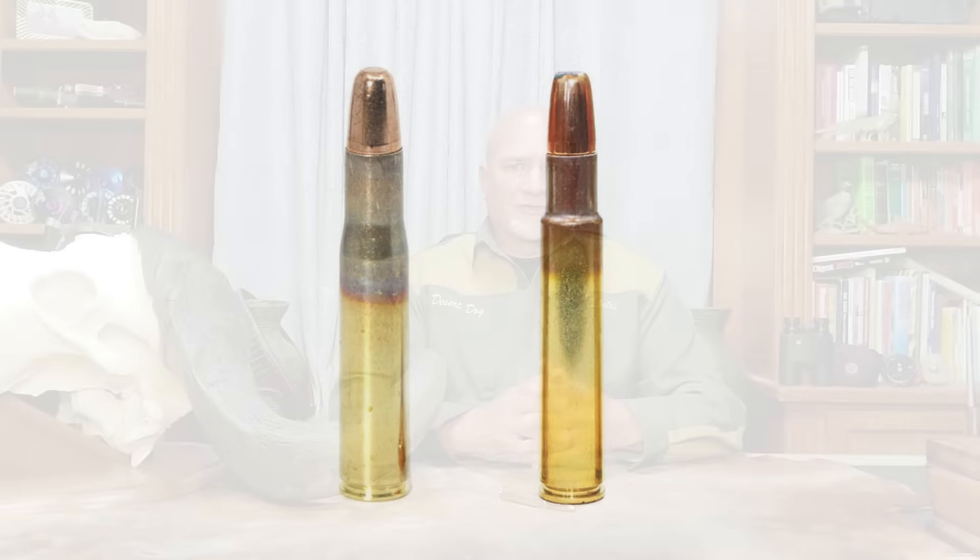Out of this need, the .505 Gibbs was born, and it launched a .50 caliber bullet out of a Mauser action with 6,200 foot-pounds of muzzle energy. To many serious professional hunters, this was more than a novelty — it was a need. In this video, I'll discuss the history and relevance of the legendary .505 Gibbs dangerous game cartridge.